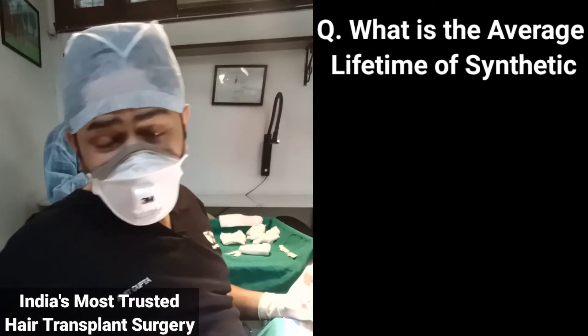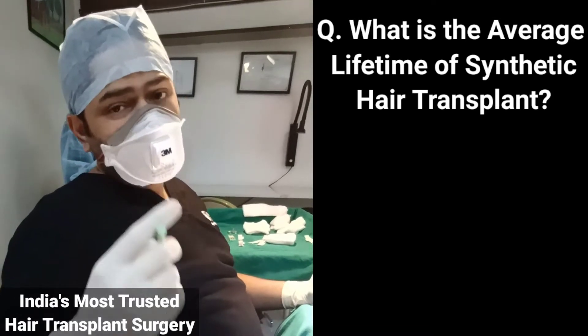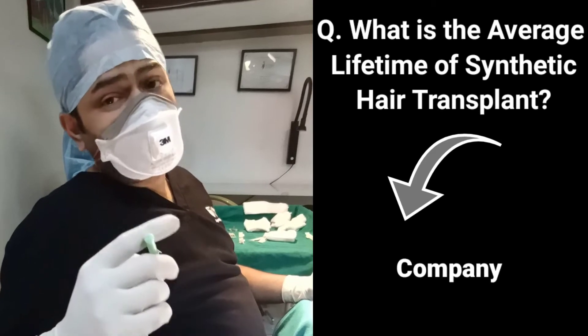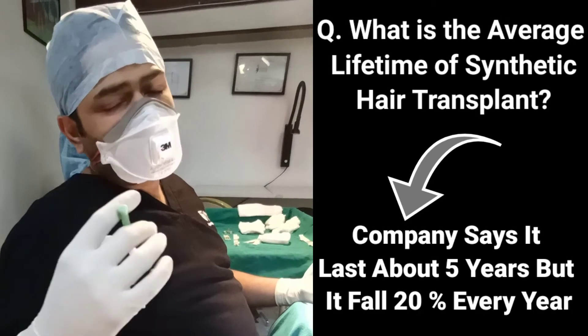What is the average life of a synthetic hair transplant? That's a question which a lot of people want to ask. One of the reasons why people don't choose synthetic is because of the lifetime. The company states that it lasts for about five years, but practically it's about 20 percent fall every year, so we need to replenish all of that every year.